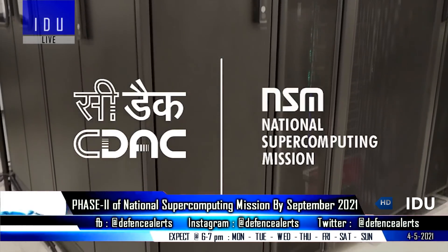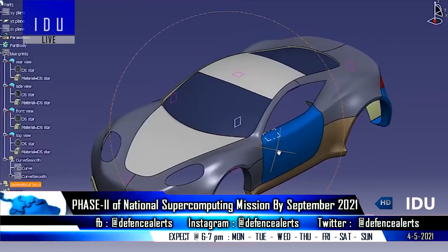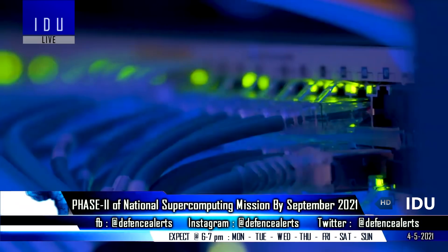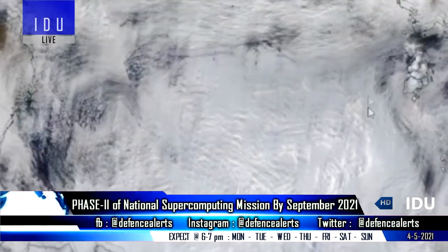The second phase of the National Supercomputing Mission will be completed by September 2021, which will take India's total computational capacity to 16 petaflops. The 4,500 crore rupees project will create a powerful supercomputing capability for the country, offering powerful computational facilities to boost research.